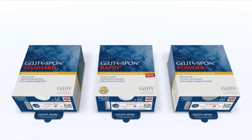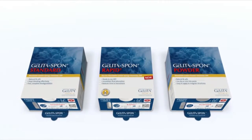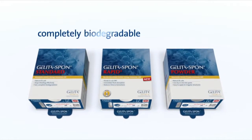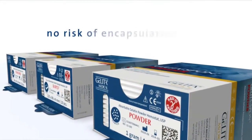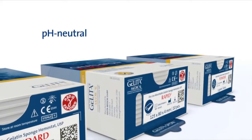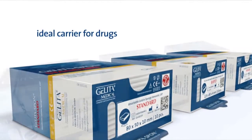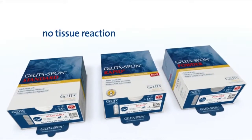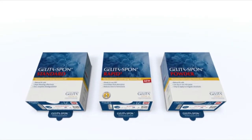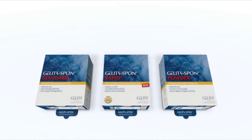Gelida medical products are known for their high quality and outstanding performance. All products of the Gelida Spon range are based on gelatin and therefore completely biodegradable. They can be left in place ensuring patient comfort without any risk of encapsulation. They are pH neutral, which means they are an ideal carrier for drugs. Their neutral character minimizes tissue reactions, causes no negative neurological effects, and can be used in procedures involving sensitive regions like the nervous system.